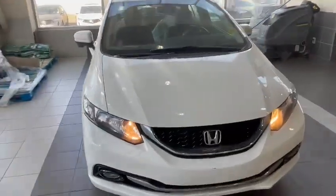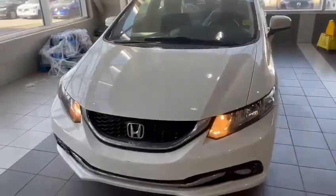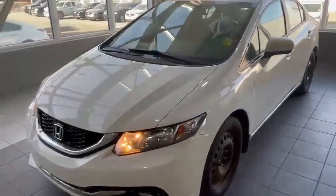Good morning Darcy, this is Nick here from Selfview Akron. First off, I just want to say thank you so much for your inquiry on this 2015 Honda Civic Touring.